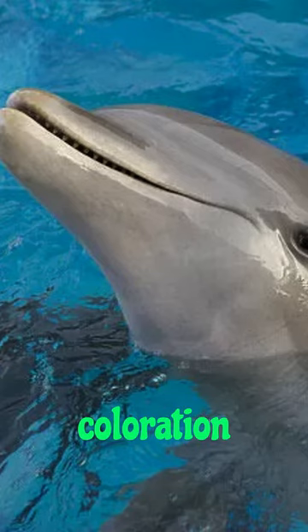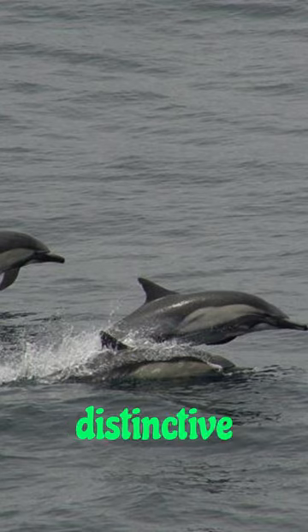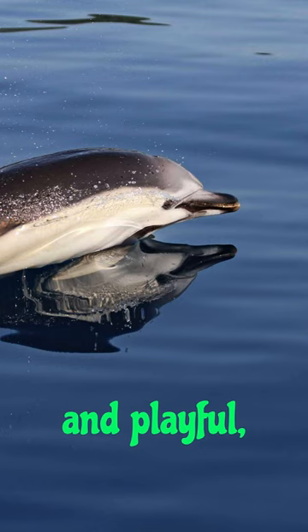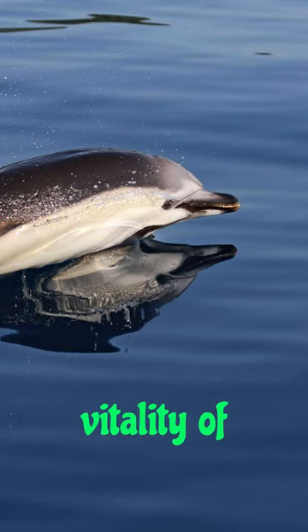Their striking coloration consists of a dark gray back, pale sides, and a distinctive hourglass pattern on their flanks. Highly intelligent and playful, the short-beaked common dolphin embodies the beauty and vitality of our oceans.